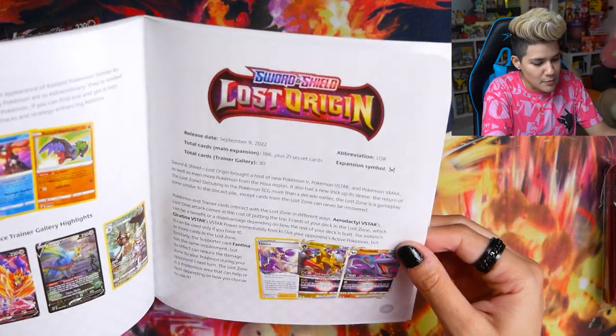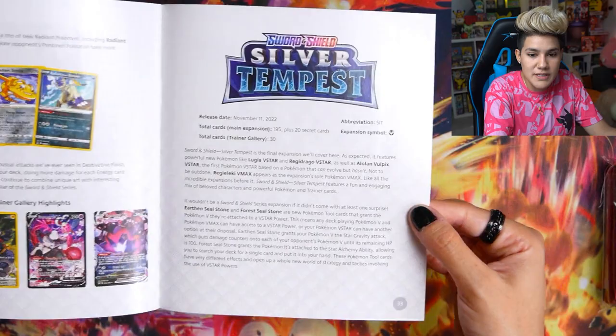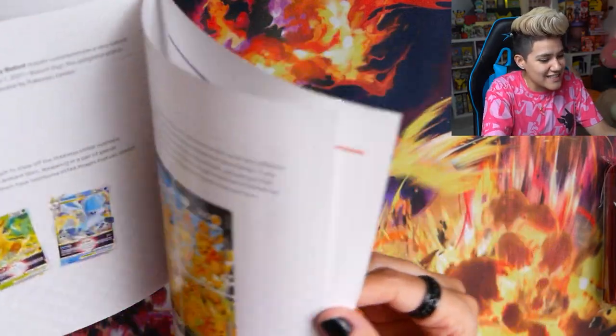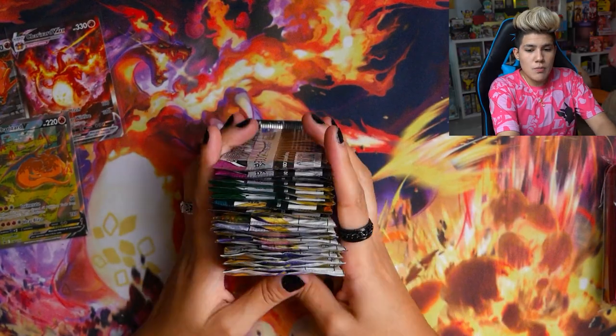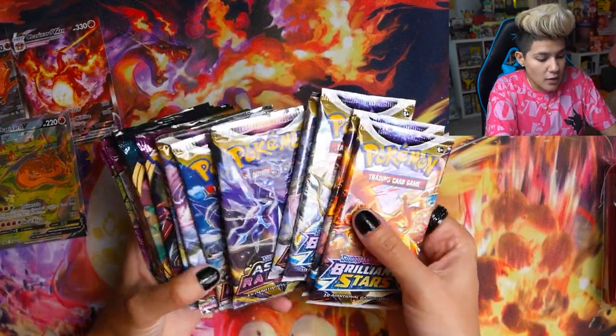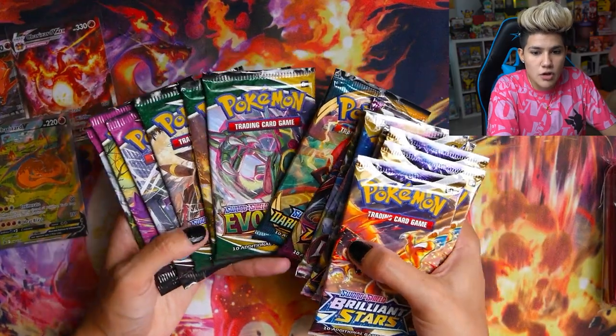The booklet finishes on Silver Tempest, which hadn't released yet at the time, so there are no photos included. This box came out before Silver Tempest. We are going to be unboxing some Silver Tempest cards very soon on the channel — I'm going to a pre-release. Without further ado, let's go ahead and crack into our 16 Pokémon booster packs.